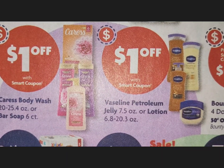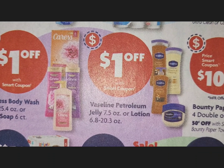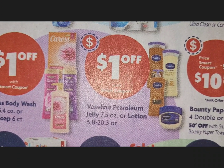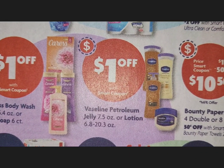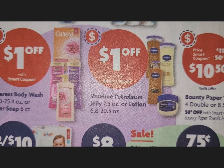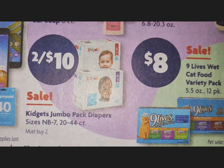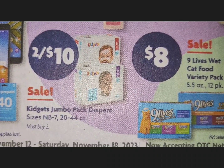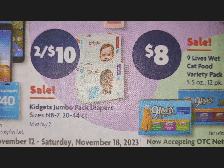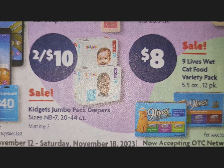Vaseline petroleum jelly or lotion also has a $1 digital coupon, though no price is listed on the ad. Kidgets — which I believe is a Family Dollar brand — diapers are two for $10.